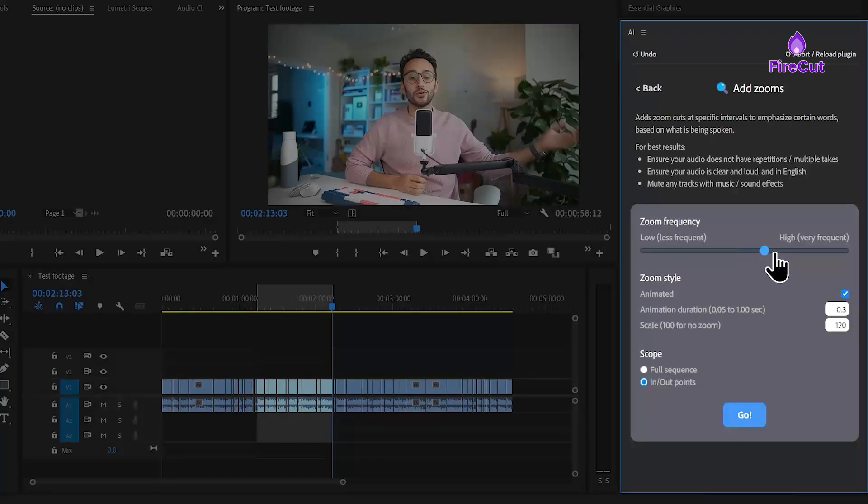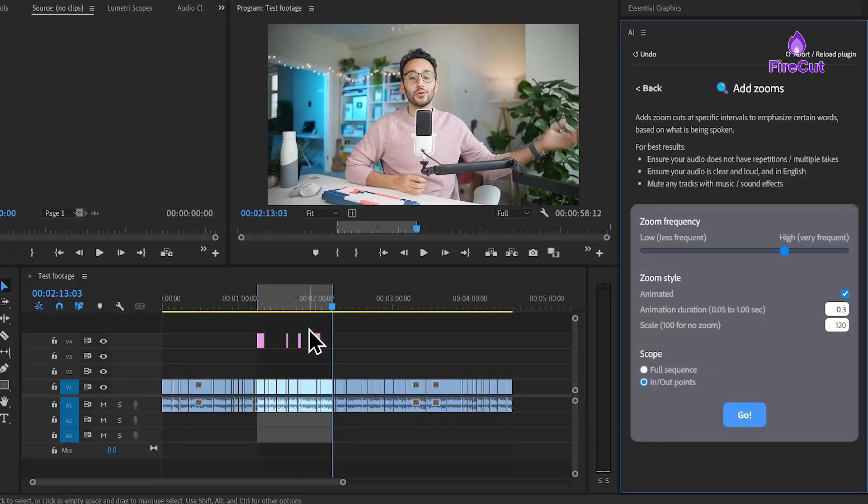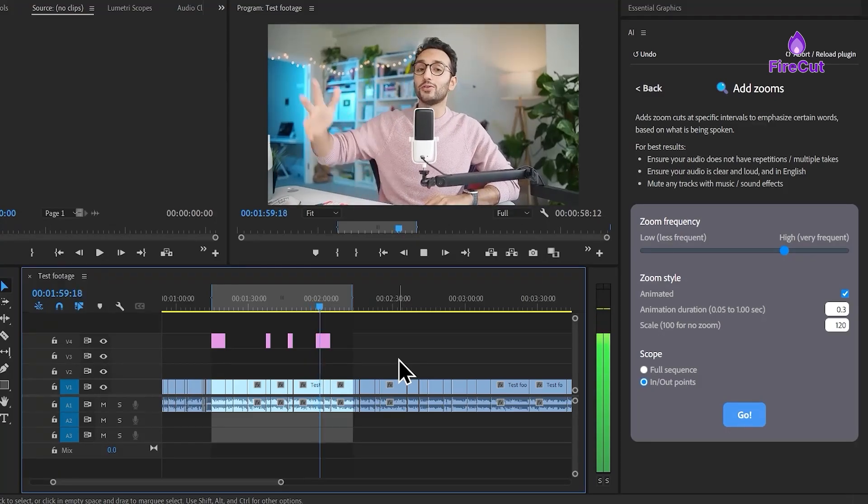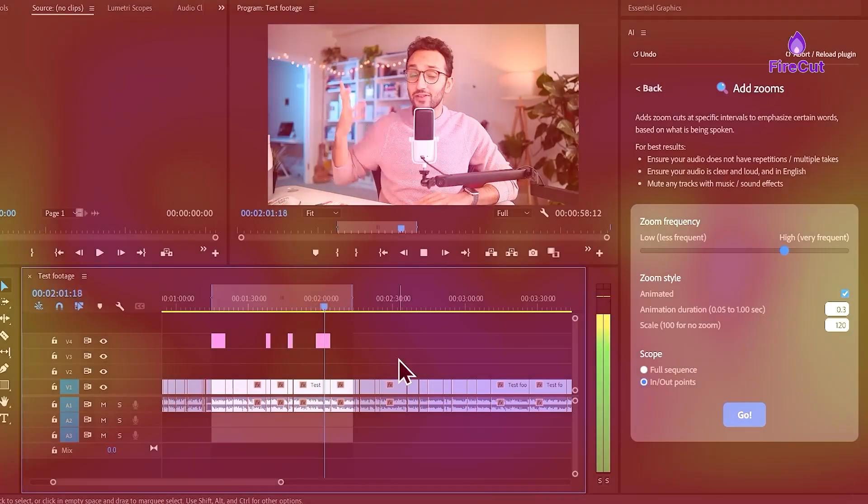Setting it up was really easy and I did it in no time at all. It automatically removes pauses in my videos to help them flow better, and it also automatically zooms in on important parts, making my videos a lot more engaging.